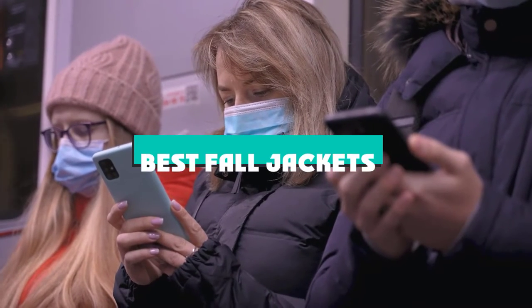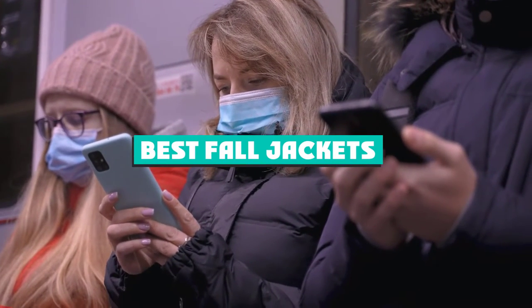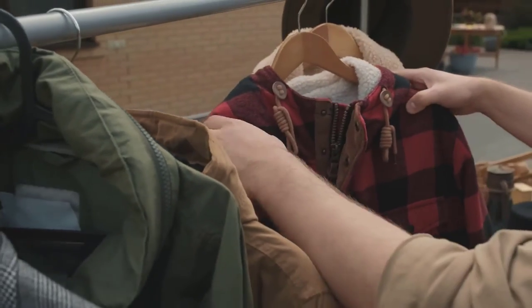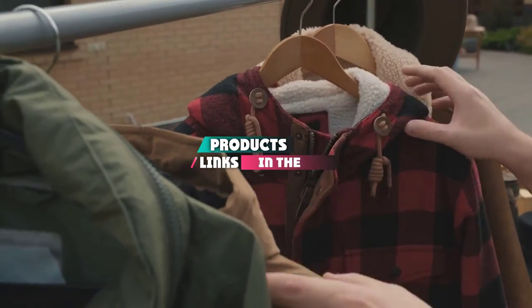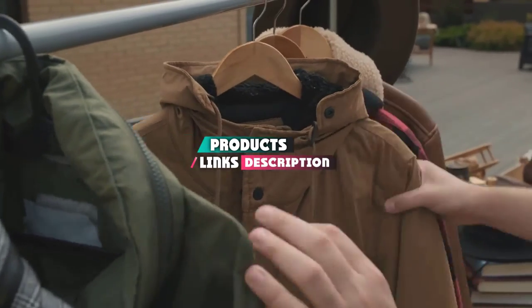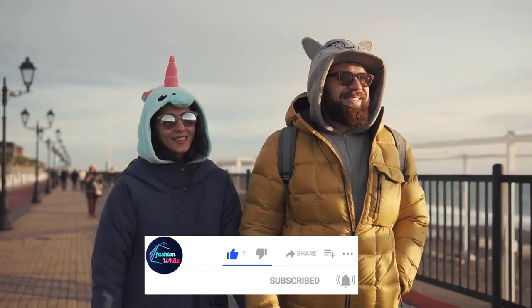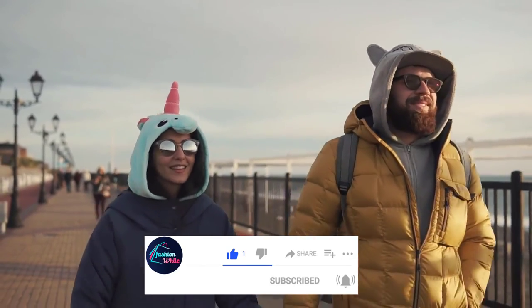If you're looking for the best fall jackets, here's a list you must see. We made this list based on our personal preference and sorted it based on their features, prices, quality, durability, and reputation of the manufacturers and customer feedback. We've also included options for every type of customer. So let's get started.